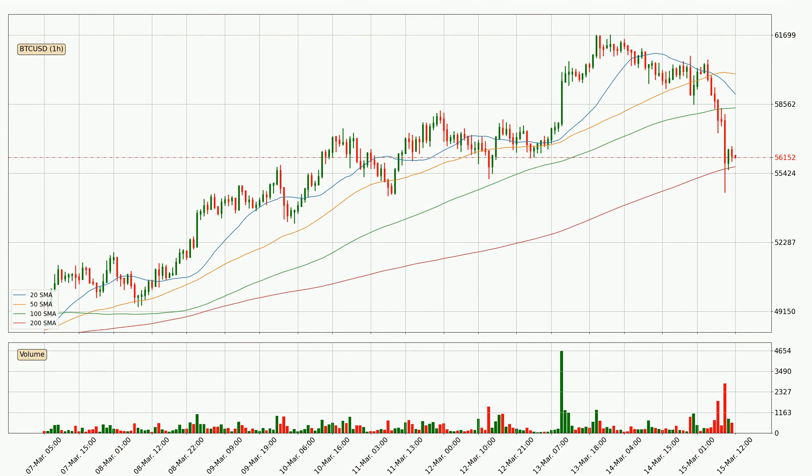Looking at the hourly simple moving averages, the current price is between the 200 and the 100 SMA. If the price bounces off the 200 SMA, which is currently at 55,720, it could be seen as a support, and the 100 SMA at 58,389 could be seen as a resistance to the upside. Breaking either way signals a possible further move in that direction. The price is currently above the 200 SMA, which can play as a strong support; however, breaking it decisively to the downside will signal a potential big move down.